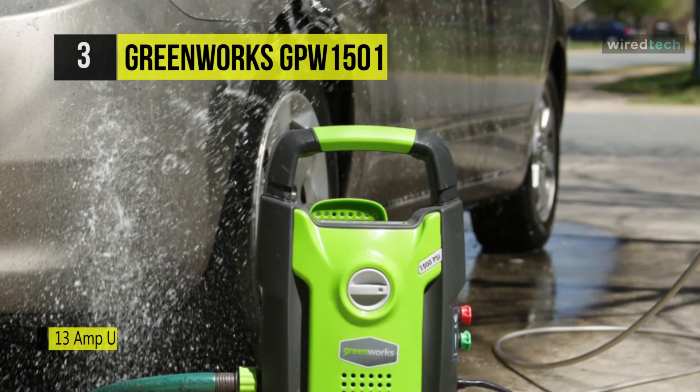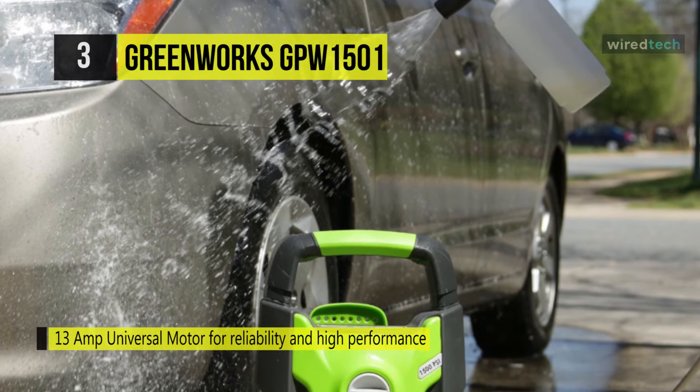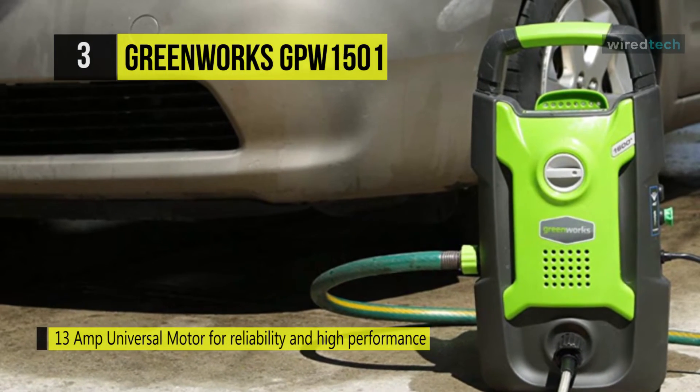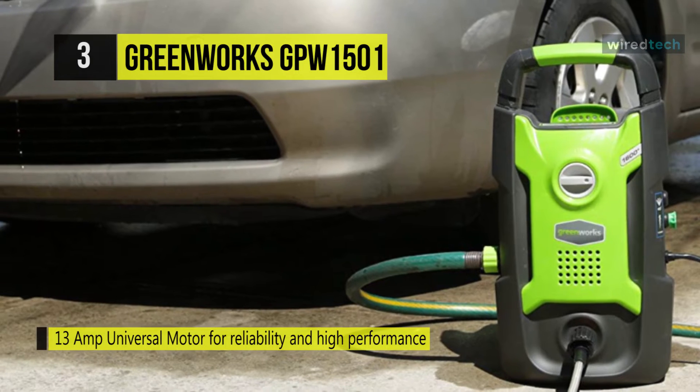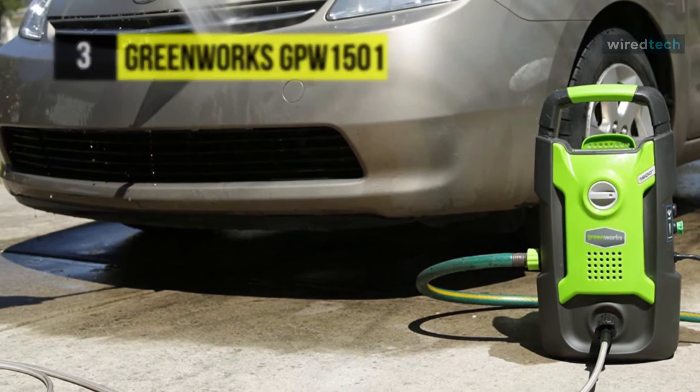It comes with 25-degree and 40-degree quick-connect tips for different spraying levels and a variety of cleaning applications, plus a soap applicator to apply soap and clean any surface thoroughly.